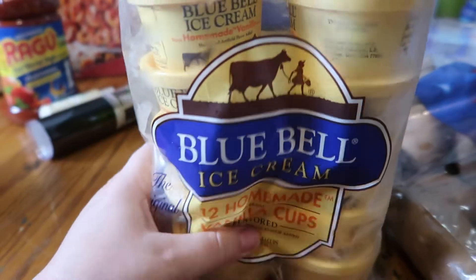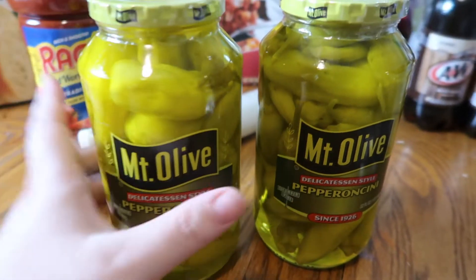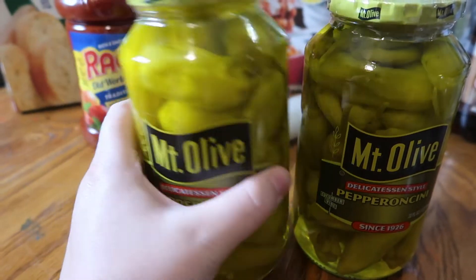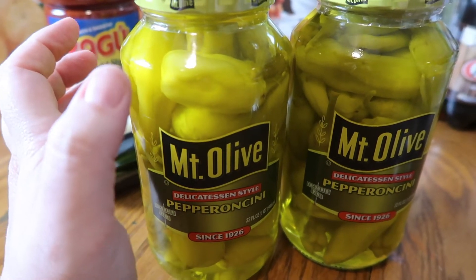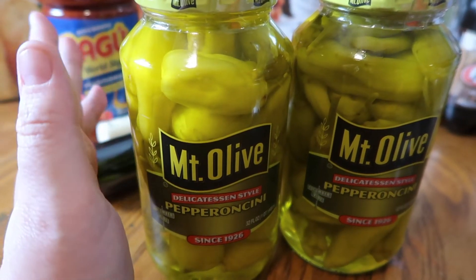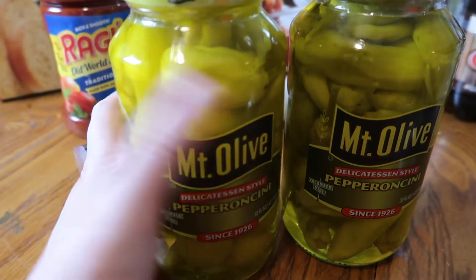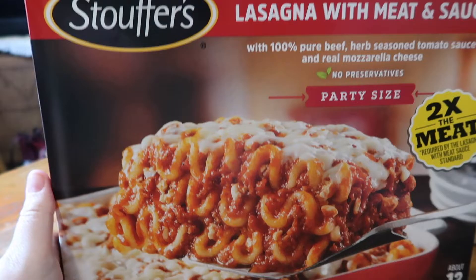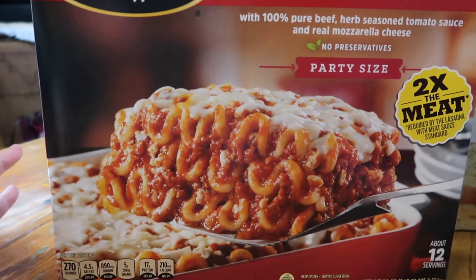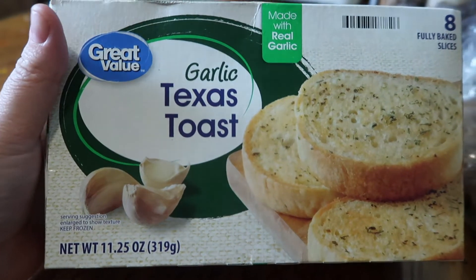I got two jars of pepperoncinis — pretty large ones, I think I paid around three dollars a jar. My son really likes to snack on these and likes extra pepperoncinis in the pot roast, so I'll probably put one whole jar in the pot roast and the other for snacking. I picked up a thing of Ragu sauce for the meatballs, a Stouffer's lasagna for a simple meal this week, and garlic Texas toast to go with the lasagna. That's everything from Walmart!